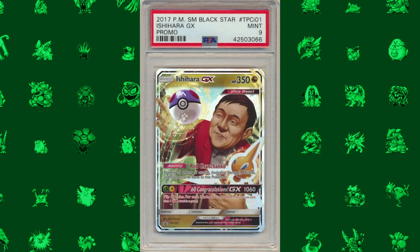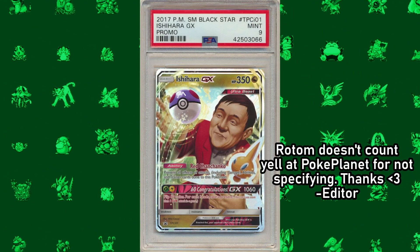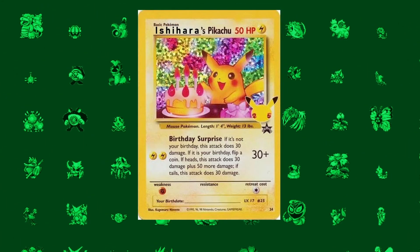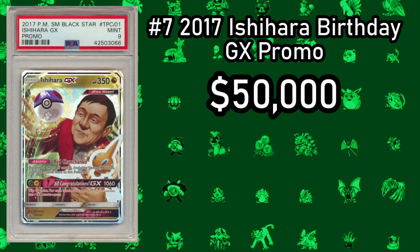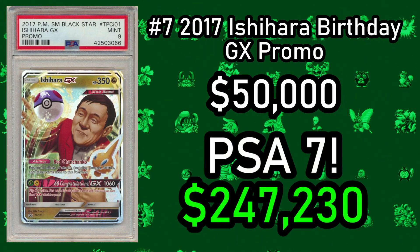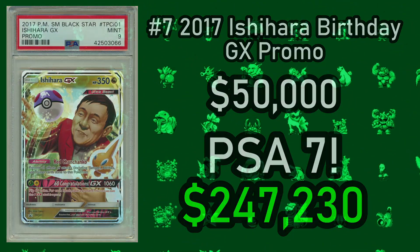This card is a bit different from the others, as this is the Ishihara GX promo card, which does not actually feature a Pokemon but rather the founder of the Pokemon Company, Tsunekazu Ishihara. The promotional card was printed in celebration of the founder's 60th birthday and was handed out to company employees at his birthday party. Copies have sold at auction for around $50,000 ungraded, but one graded Near Mint 7 by PSA sold for $247,230 in April of 2021.